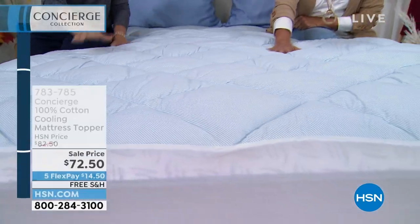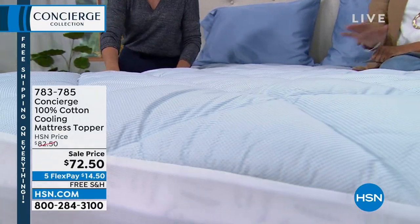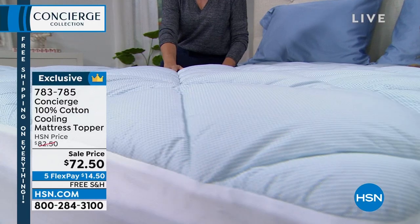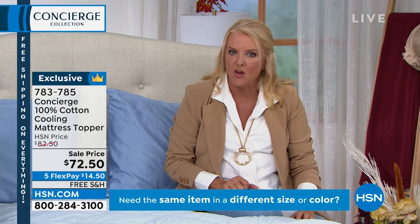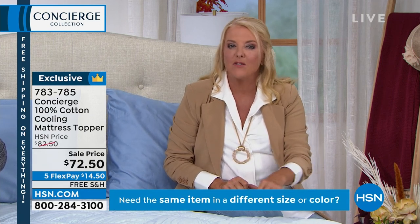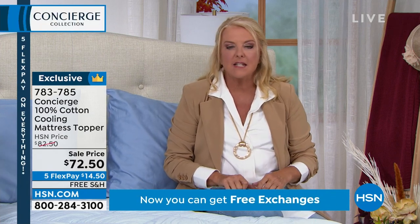It's the only one of its kind in our inventory that's cool to the touch, with just the perfect sweet spot of fill. It comes in twin XL, so even if you have a split king — the two twin XLs — it works. With that 20-inch accommodation, if you've struggled to fit a pillow top or adjustable bed, this will go right over your mattress and stay in place. From twin XL up to California king, everybody gets the same great price, the same five flex pays, and the same free shipping.